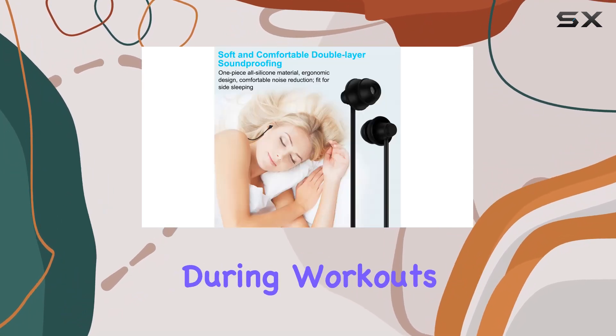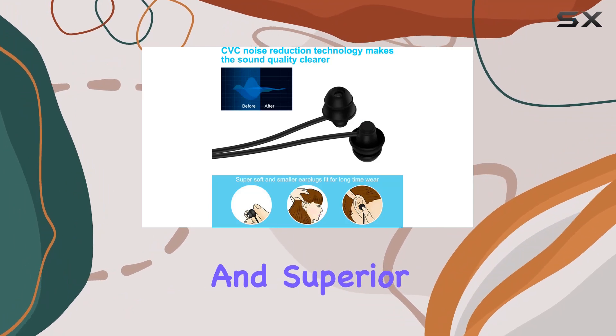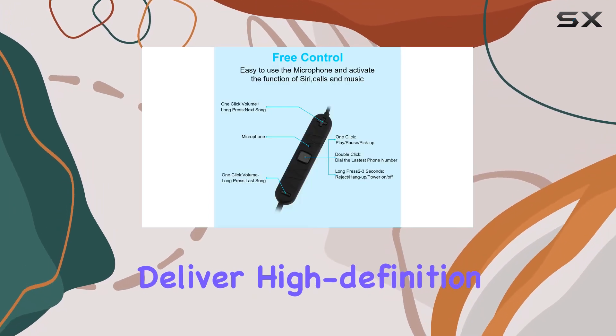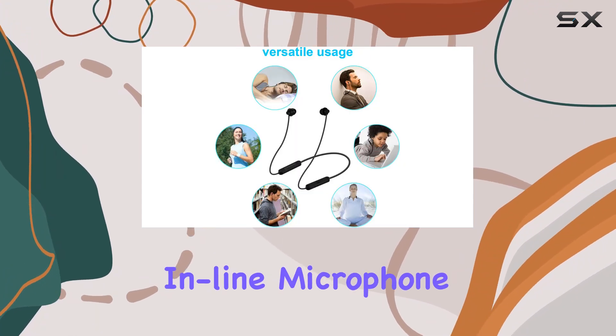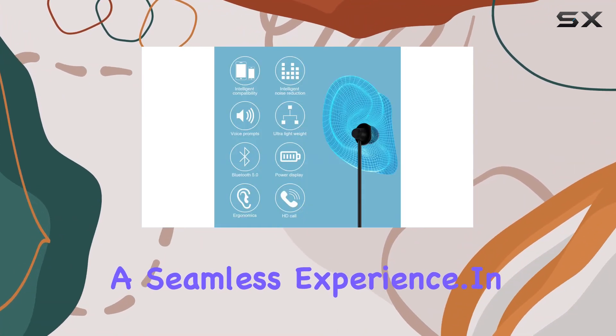And let's not forget the practicality during workouts. With Bluetooth 5.0 technology and superior acoustic components, the GOOJODOQ sleeping earphones deliver high-definition sound quality, providing a dynamic listening experience. The inline microphone and button control also make hands-free phone calls a seamless experience.